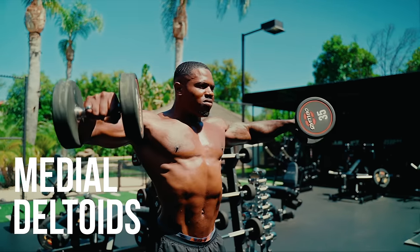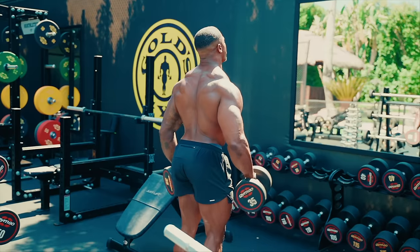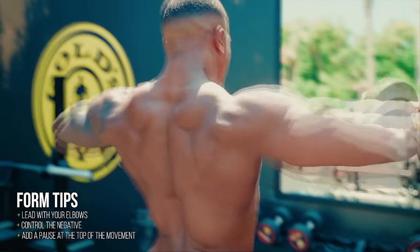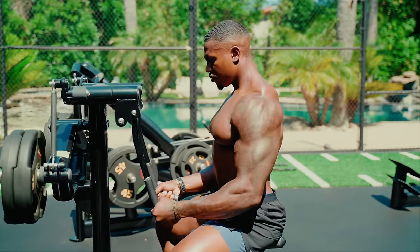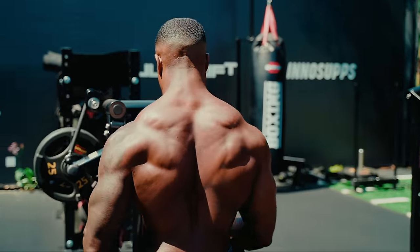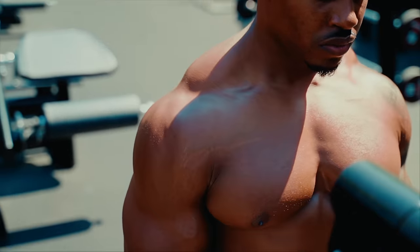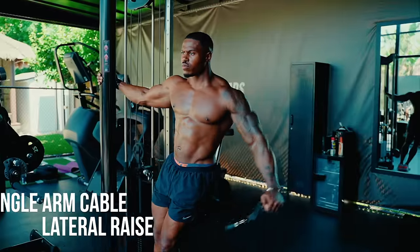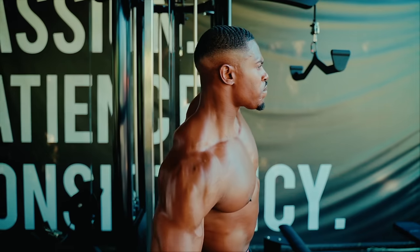Next we need to target our medial deltoids with a lateral movement. Here you see me performing the dumbbell lateral raise, which is a staple and my favourite for targeting the mid deltoid. This machine from Gym 80 is awesome if you can get your hands on it — however, there are similar lateral raise machines you can find in many local gyms. This machine is a great way to unilaterally target the mid deltoid. Cable lateral raises can be a little tricky, but they're another great way to unilaterally target the mid deltoid.